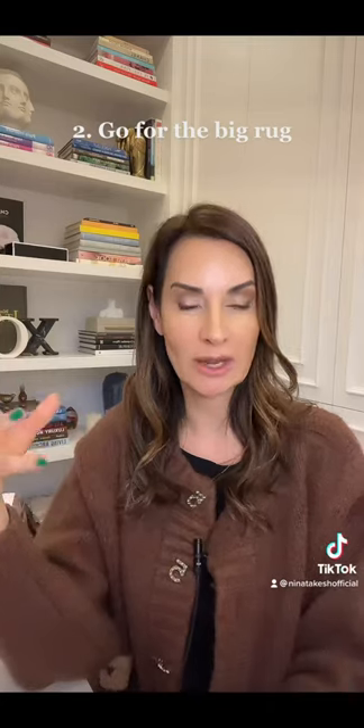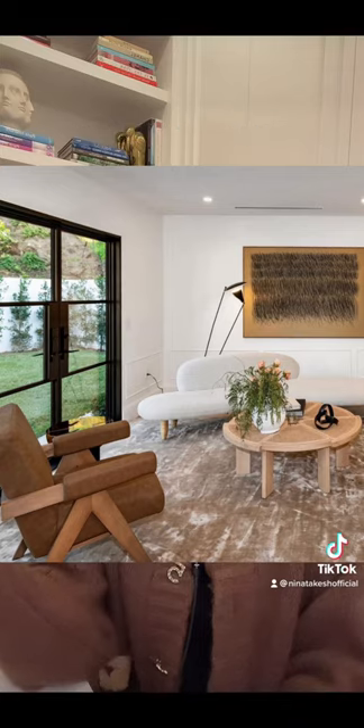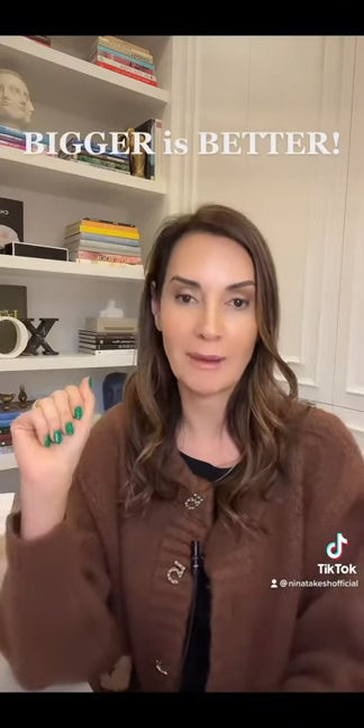Second, if the budget permits, I would definitely recommend getting a bigger rug. If all of the legs of the furniture are on the rug, that is a definite plus. Bigger, in this case as I mentioned, is definitely better.